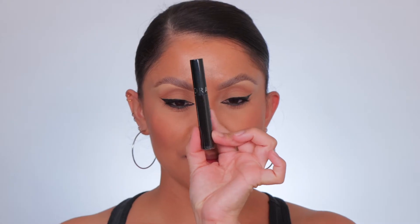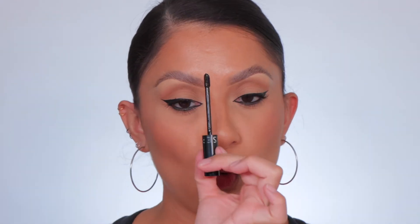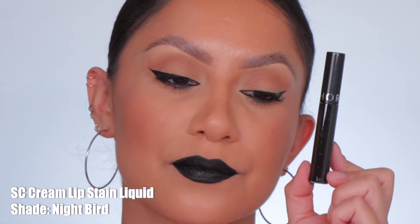Next up is Sephora Collection in shade 28, Night Bird — shown in studio and in daylight.